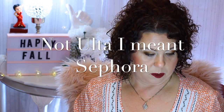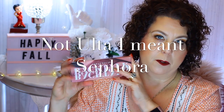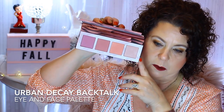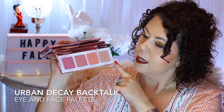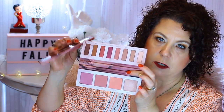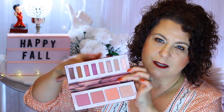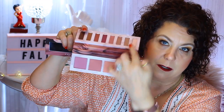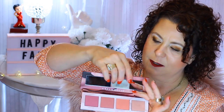The last bit from Ulta — the Urban Decay Backtalk Palette was on the sale/clearance page. I mainly wanted it for the blushes, to go with my Urban Decay Naked palettes. At the clearance price it was worth it just for the blushes. They're okay, but not as good as Lorac blushes. It also has eyeshadows that look like the Naked Cherry palette but aren't as good quality. It has a little mirror thing — kind of weird, but anyway.